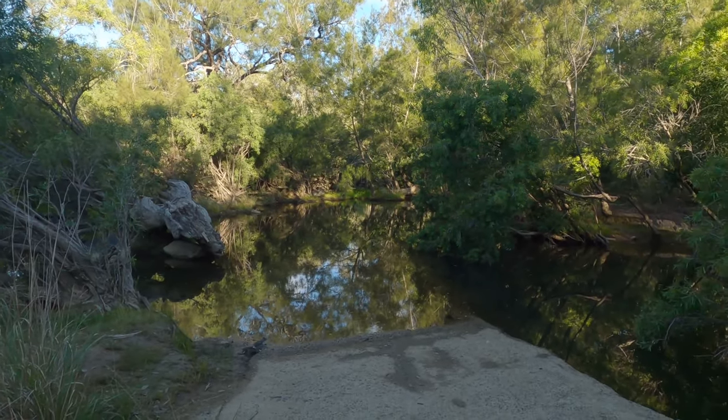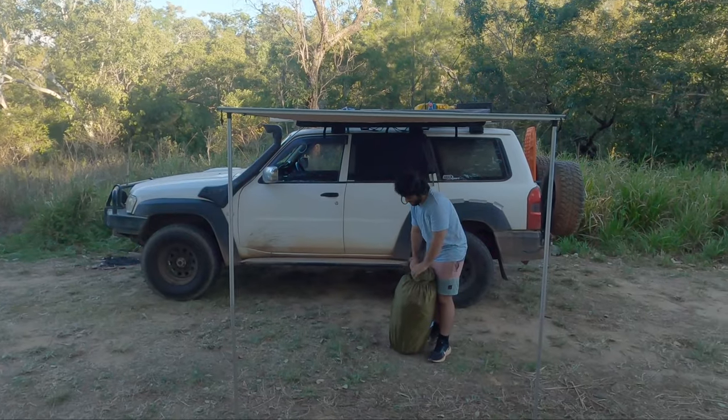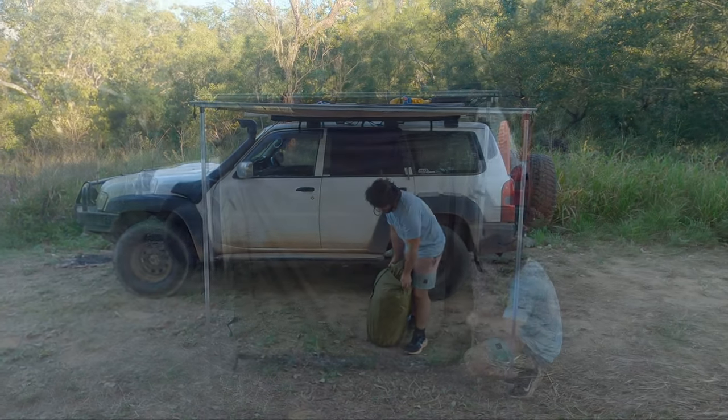Pulled off into a free camp just by Annan River — or Little Annan River, something like that. There's no one else here; it's a really really small area. The river is wet and flowing, which is cool. We've managed to park with room to set up the awning tent.